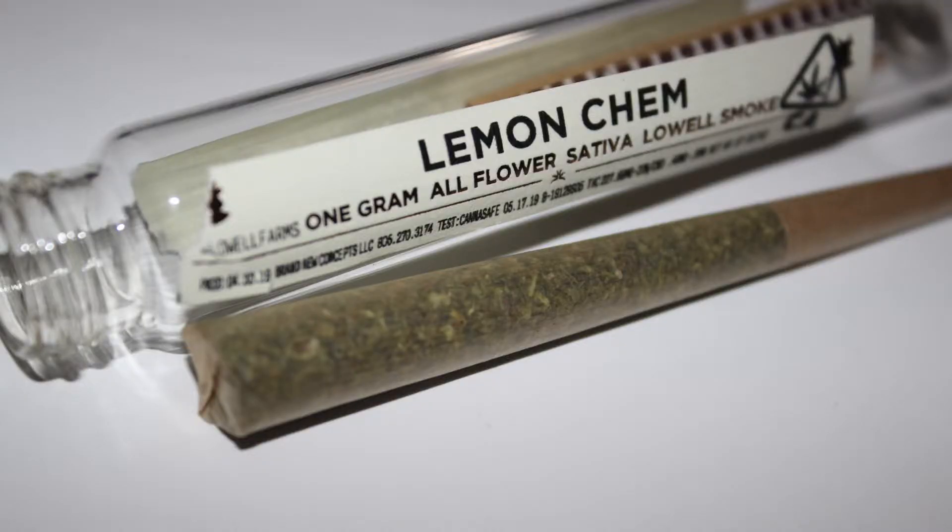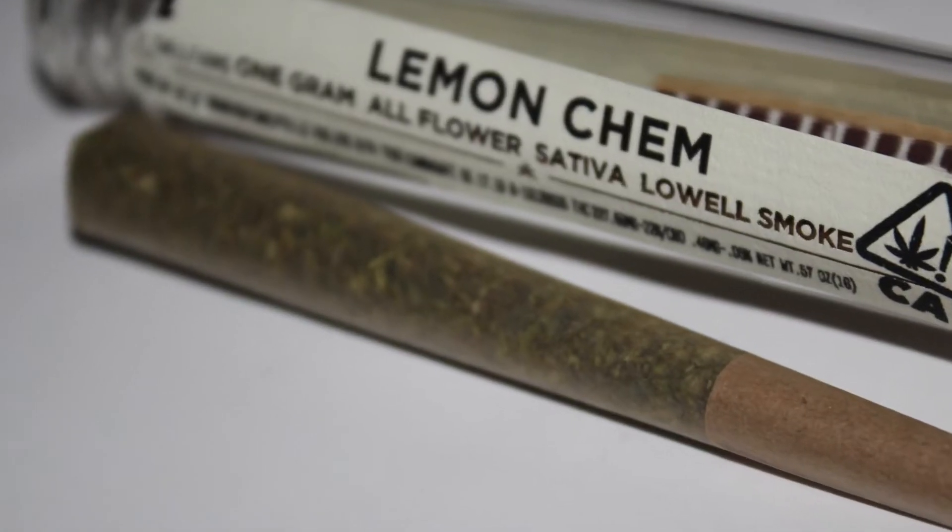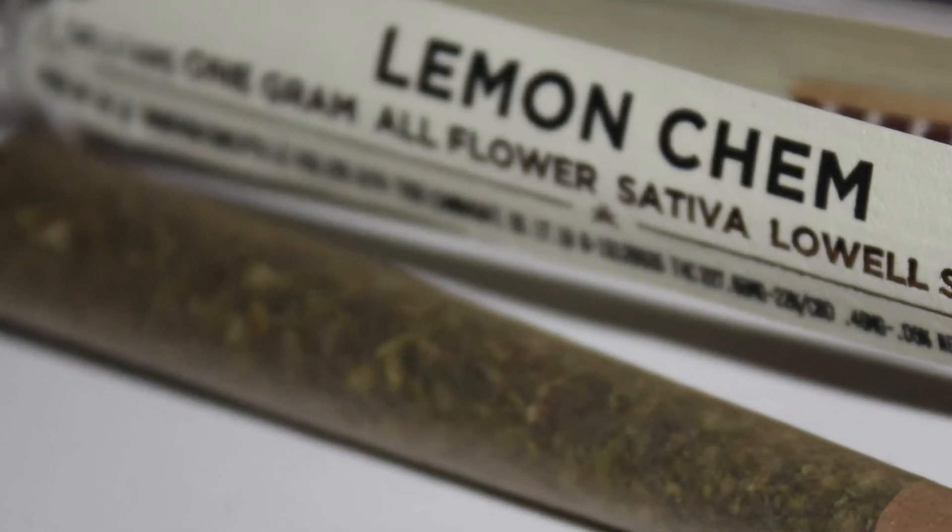What's up everybody? I wanted to tell you about a new pre-roll that I picked up over at the Berkeley Patients Group. It's from Lowell Herb Company and it's the delicious strain known as Lemon Chem. This sativa dominant strain is perfect for those looking to spark a little creativity into their life.